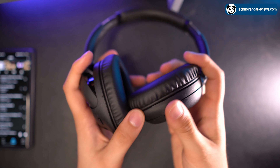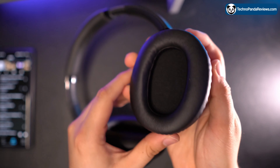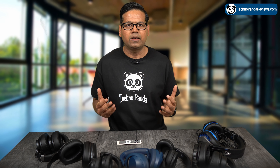In terms of comfort, these headphones are very comfortable to wear even for extended periods of time, and for somebody like me who wears glasses, I find them very comfortable. The ear cups are well padded and the headband is also padded, so you won't feel any discomfort even after wearing them for several hours.